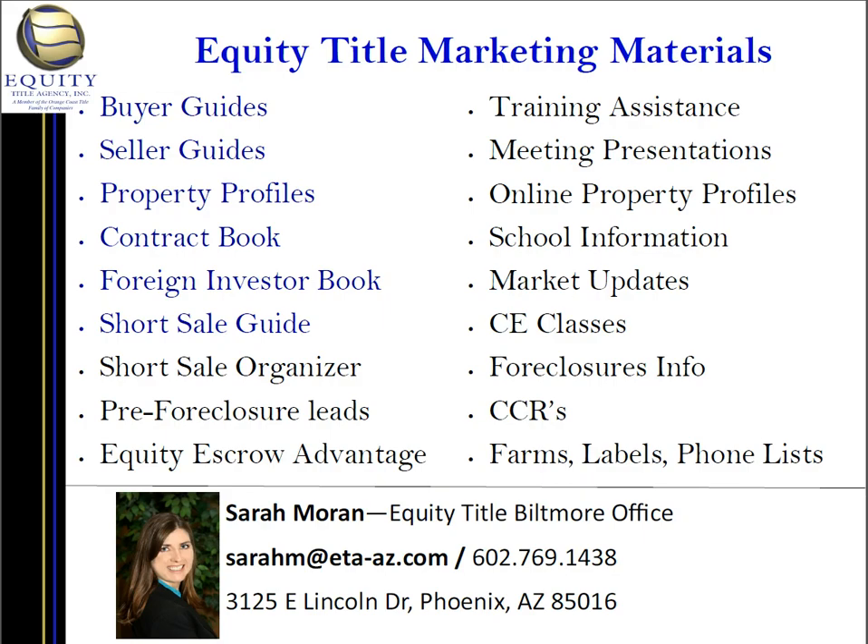So that is my report. Again, I am Sarah Moran with Equity Title Biltmore Office. There are many ways I can assist you, but probably most importantly, my escrow officers can close your transactions. I have three excellent escrow officers: Kathy Stewart, Don Robinson, and Stephanie Ritter. They are a great team, so if you need any help, please let me know. My number is 602-769-1438. Thank you.